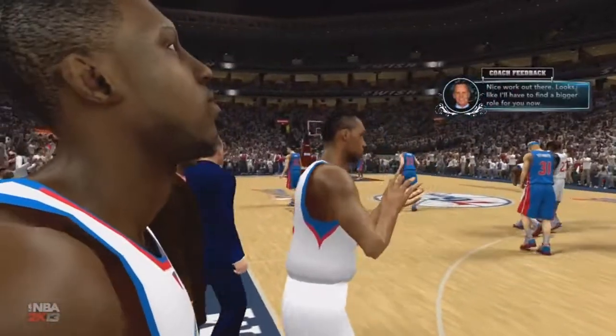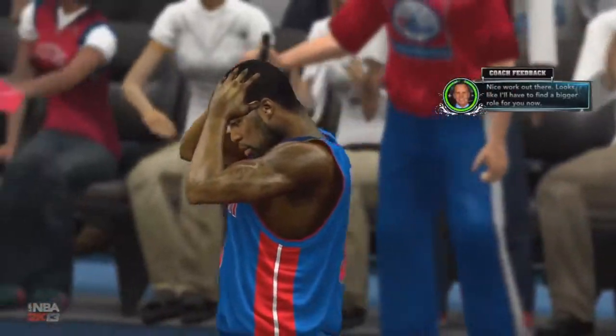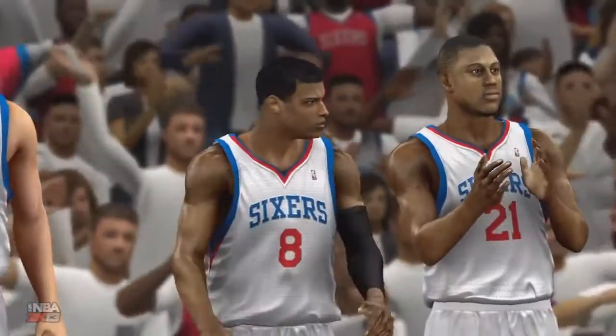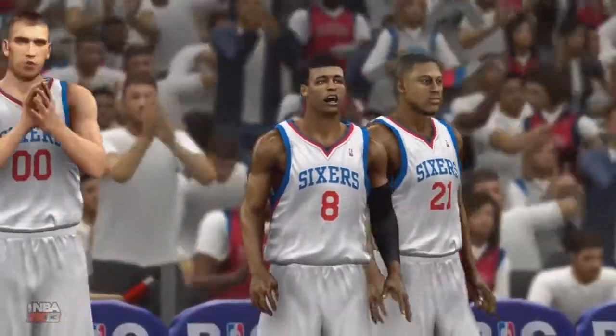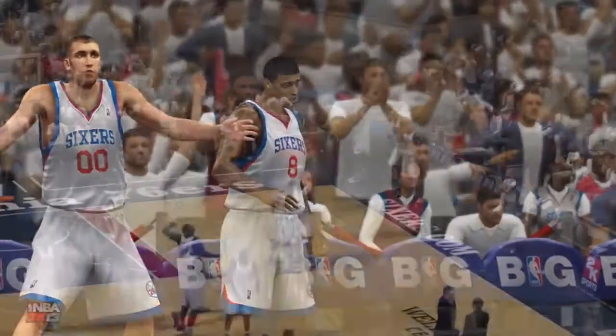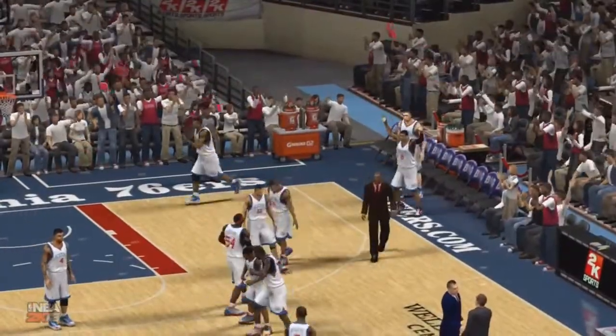The 76ers winning this one easily — they put on a show tonight, fairly controlling each end of the floor. That'll do it for now. For Steve Kerr, Clark Kellogg, and Doris Burke, this is Kevin Harland saying thanks for tuning in to the Eastern Conference quarterfinals here on 2K Sports.